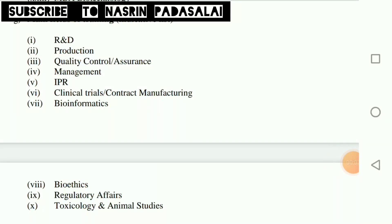While applying, you will be asked to select the field in which you want to undergo training. The available training fields include Research and Development, Production, Quality Control, Management, IPR, Clinical Trials, Mathematics, Bioethics, Regulatory Affairs, and Toxicology. Based on your interest, you can select any of these fields, so plan accordingly which field you want to work in.